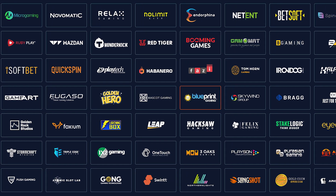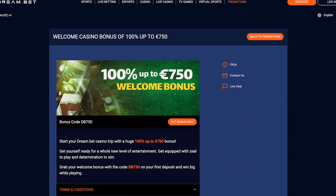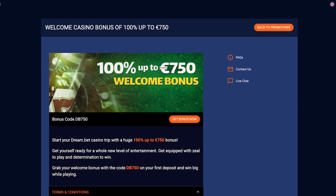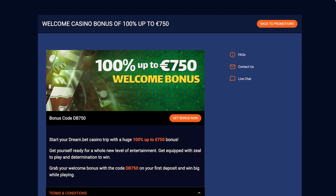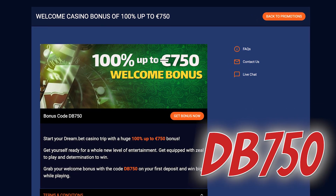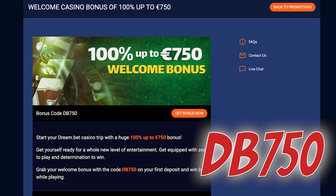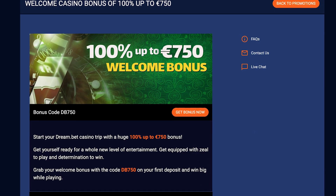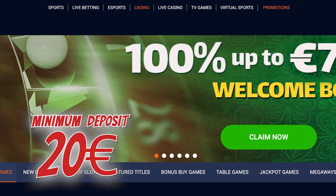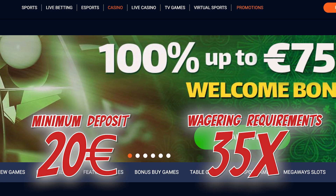They're all working hard to make sure you have a blast playing at Dreambed Casino. You can start your Dreambed Casino journey with a general welcome bonus of 100% up to 750 euros. To claim your bonus, simply use the code DB750 when making your first ever deposit. Upon entering the code, you'll instantly receive a 100% bonus up to 750 euros on top of your deposited amount. Keep in mind the minimum deposit required is 20 euros and the wagering requirement is 35 times, to be completed within 21 days.